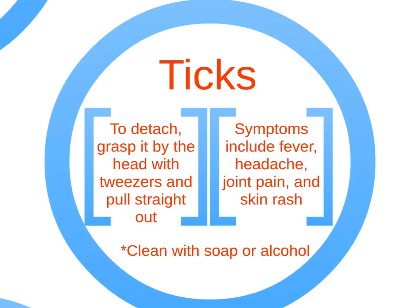Signs of a tick-borne illness include fever, headache, joint pain, and skin rash. To detach the tick, grasp it by the head with tweezers and pull it straight out. Be sure to clean the area with soap or alcohol.